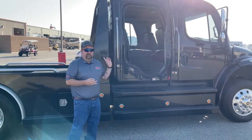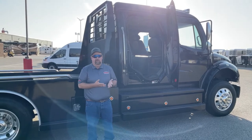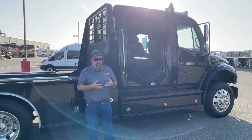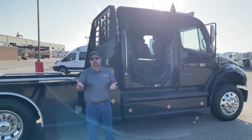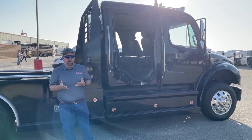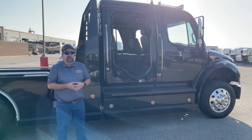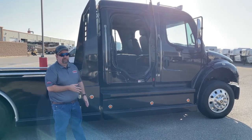Another advantage over a pickup comes from a financial standpoint. It's not uncommon — we're seeing it all the time — $100,000 pickups on the market. You're going to go through three or four of those $100,000 pickups by the time you go through this specific truck.